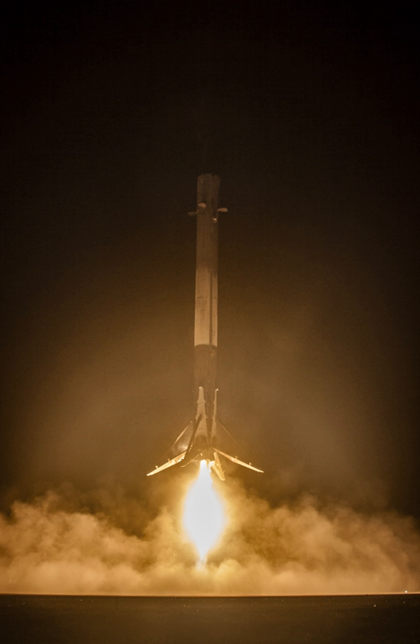See also: Blue Origin New Shepard, a sub-orbital VTVL system.